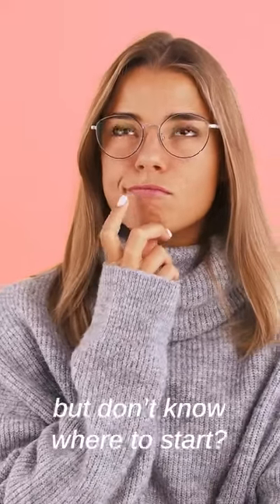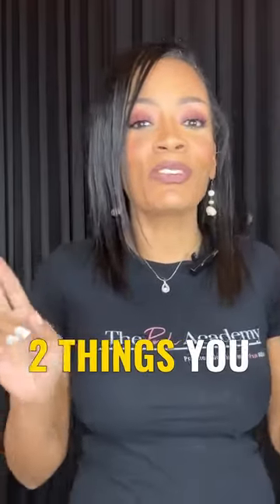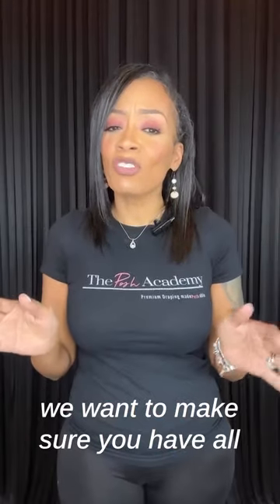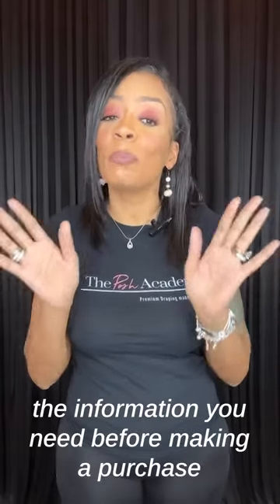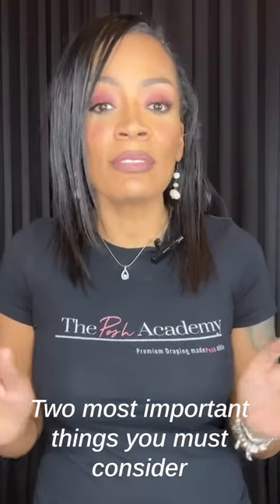Need a backdrop system for your next event but you don't know where to start? You've come to the right place, because here are two things that you must know when choosing your backdrop system. We want to make sure that you have all the information you need before actually making a purchase. That's why we've outlined two of the most important things that you must consider when choosing your system.